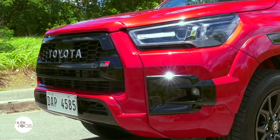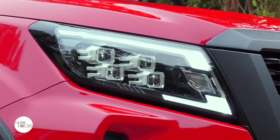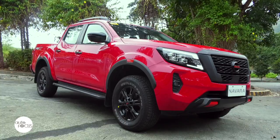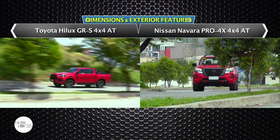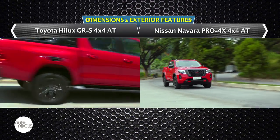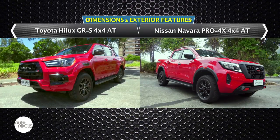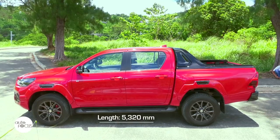In the pickup bars, the 4x4 variants are the vanguards. They are the aspirational models, the ones most pickup buyers want to have, although many settle for the next best thing in the lineup or the most affordable. Still, for those who can afford it, the choice boils down to flagship models like the Hilux GRS 4x4AT and the Nissan Navara Pro 4X 4x4AT.